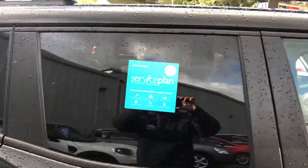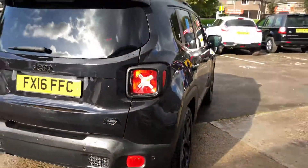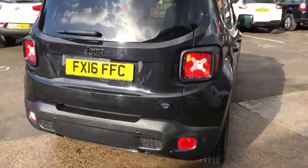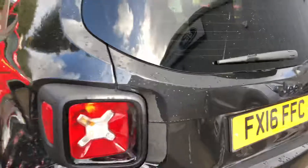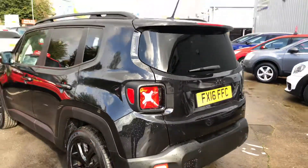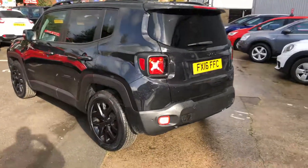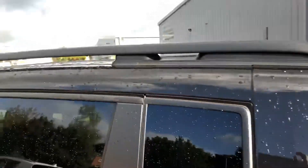You have also got privacy glass windows at the back. Coming to the rear of the car, the car does have rear parking sensors. You've also got your black roof rails.